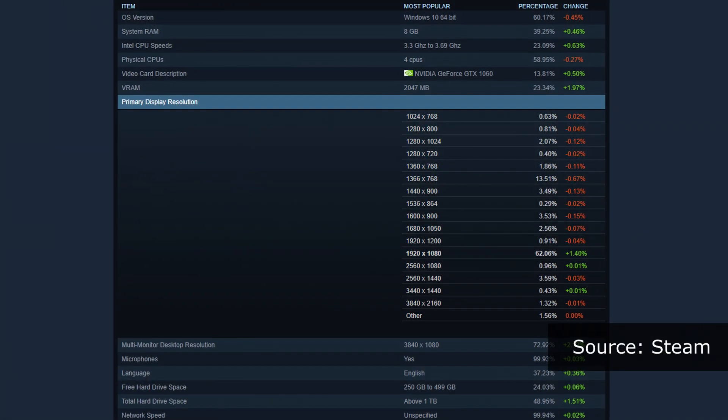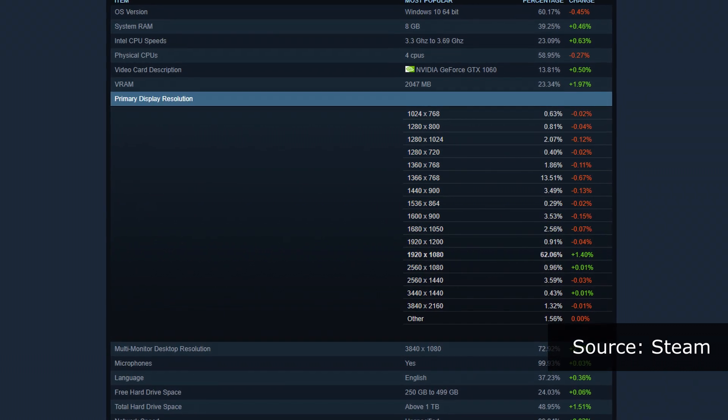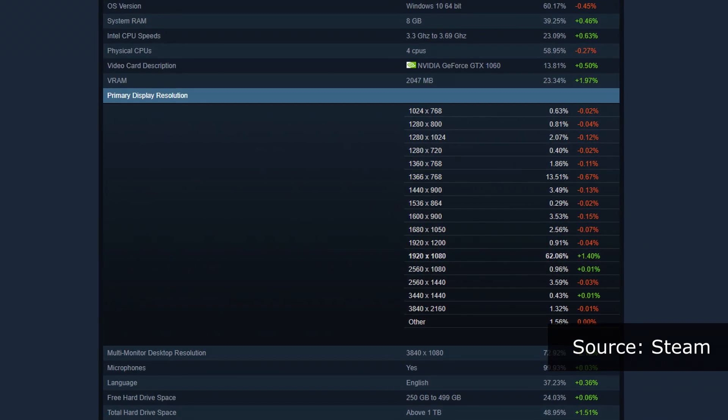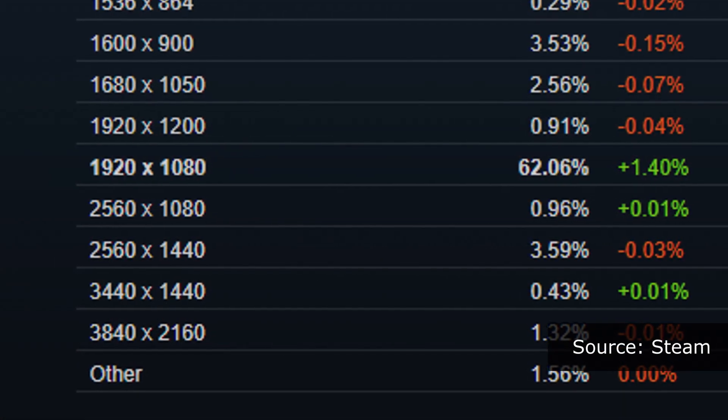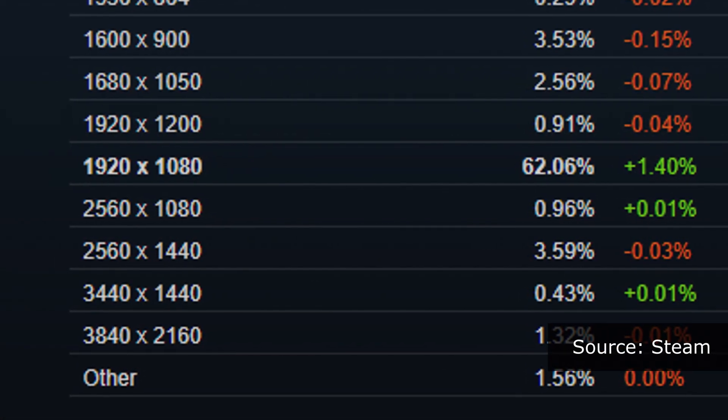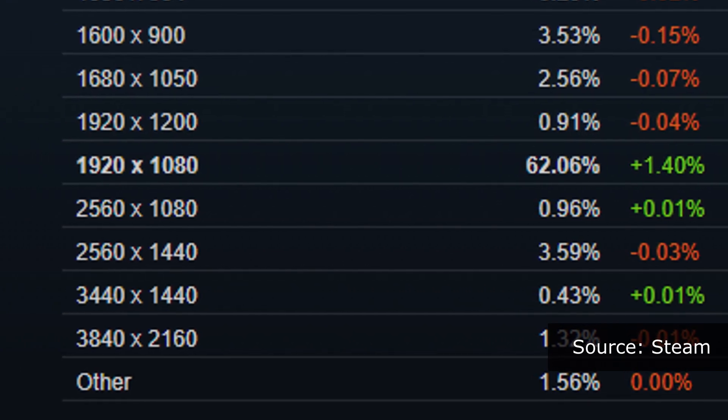According to Steam's hardware and software survey, the most popular primary display resolution is 1920x1080, which accounts for 62% of all the participants. Unfortunately, the same can't be said for its ultrawide counterpart, 2560x1080, where less than 1% of all the participants use this resolution. So why aren't people buying these ultrawides?